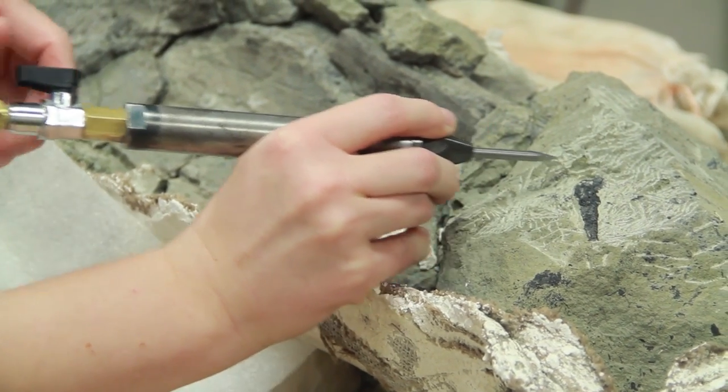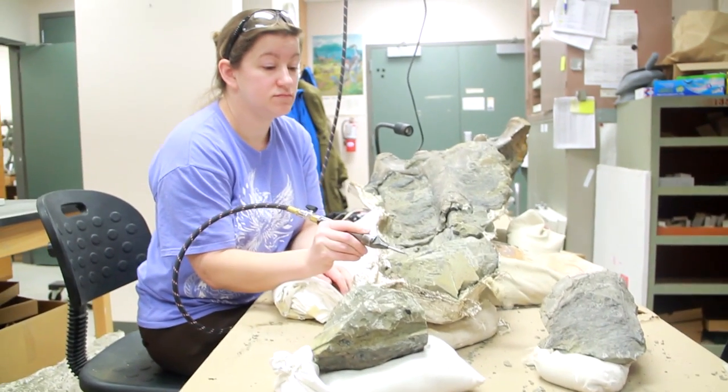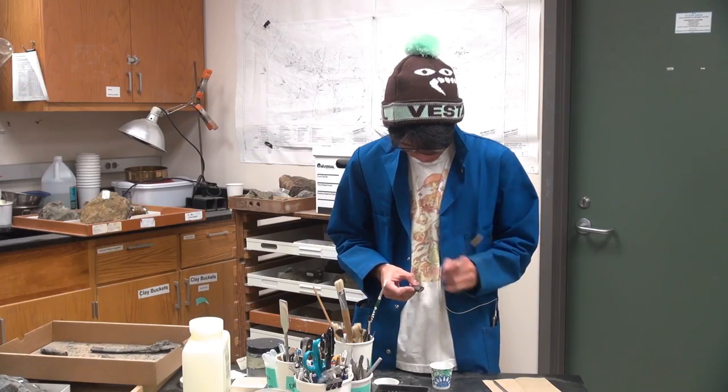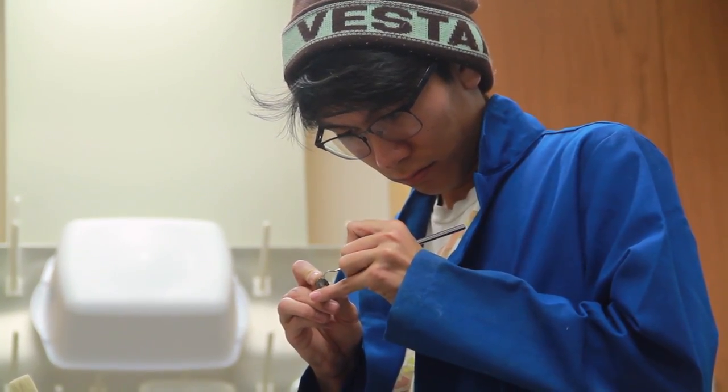The scope of the project is fairly large. Coming in, this prep lab hadn't been used for several years, so getting everything out from under the dust cloths and set up and running — as well as the fossils themselves — has not been the most cooperative. They've been in their sediment for 15 million years and they're pretty content to stay there, so it's been a fight to get them out.